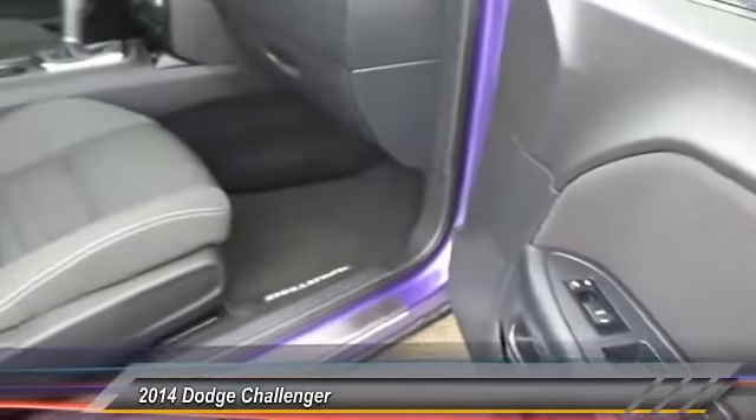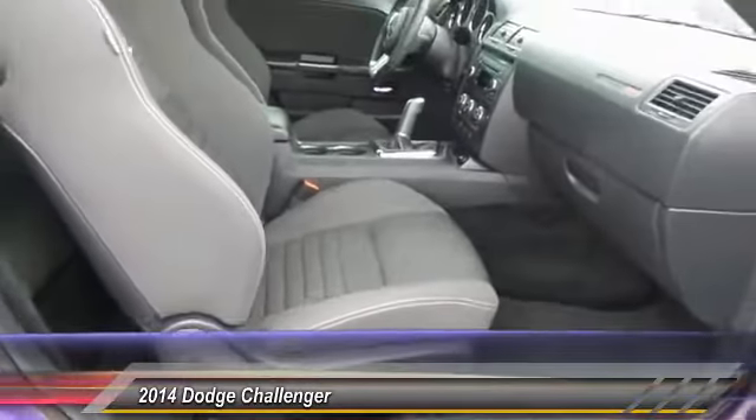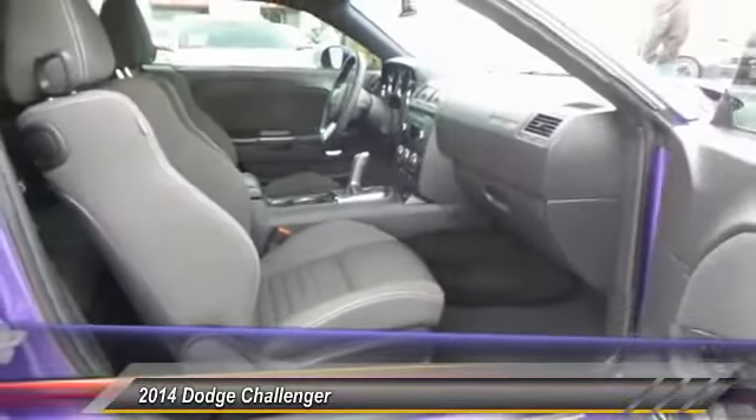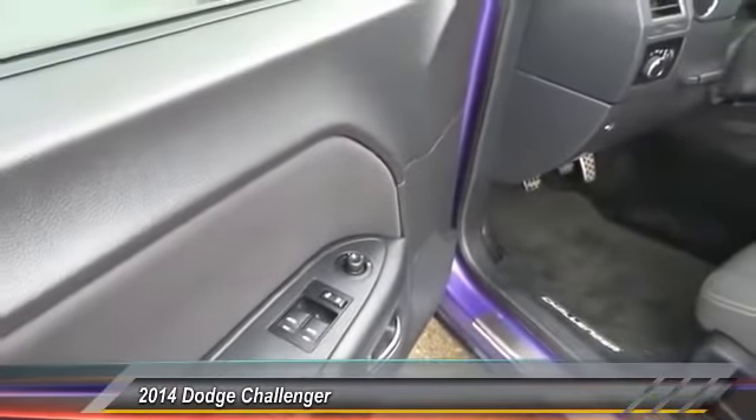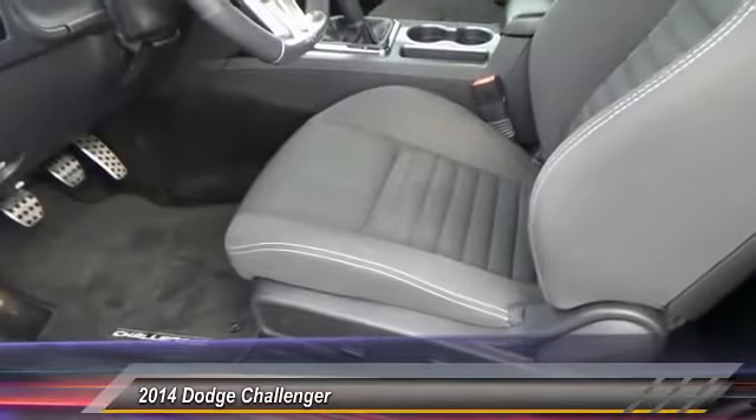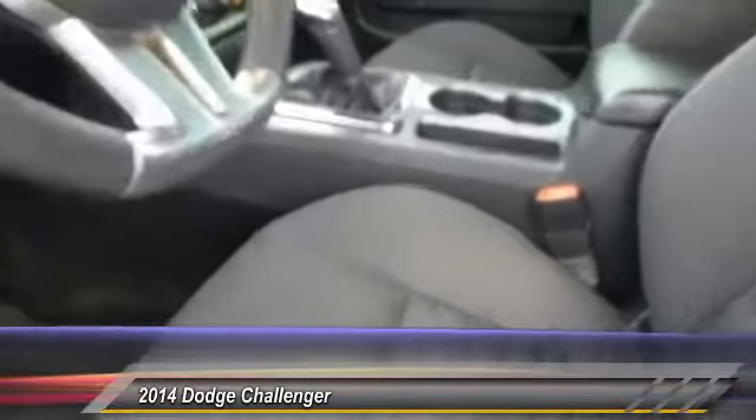Keyless entry, traction control, automatic stability control, center armrests, power door locks, power windows, center console, dual front airbags, tilt steering wheel, reclining seats.